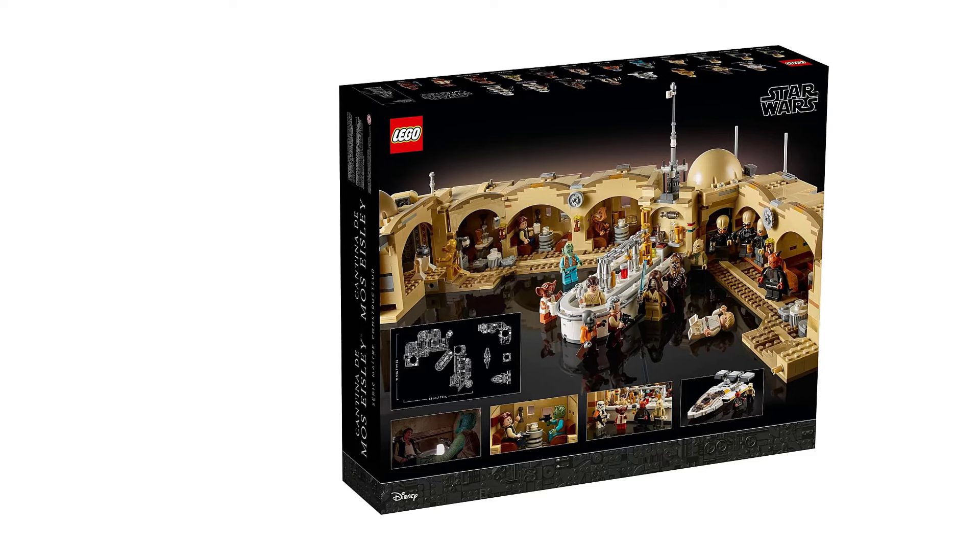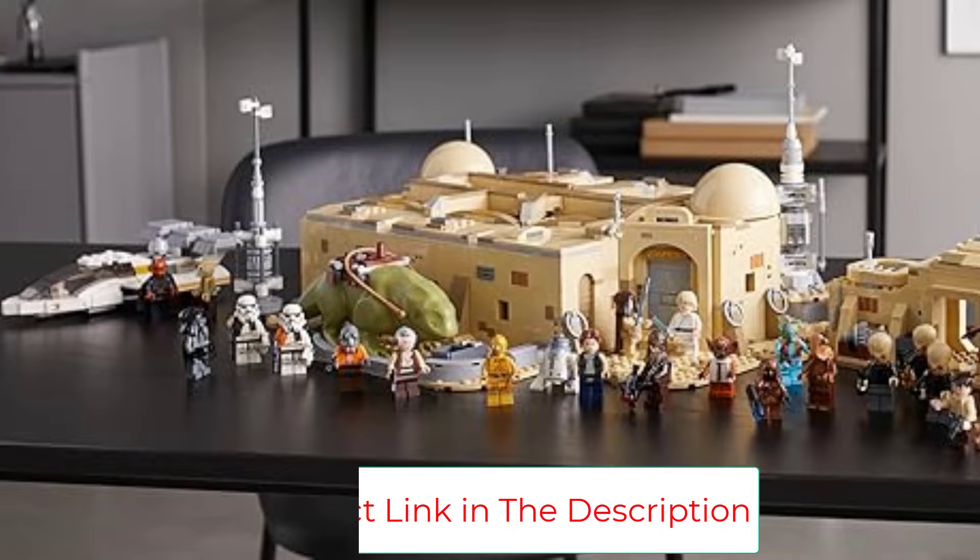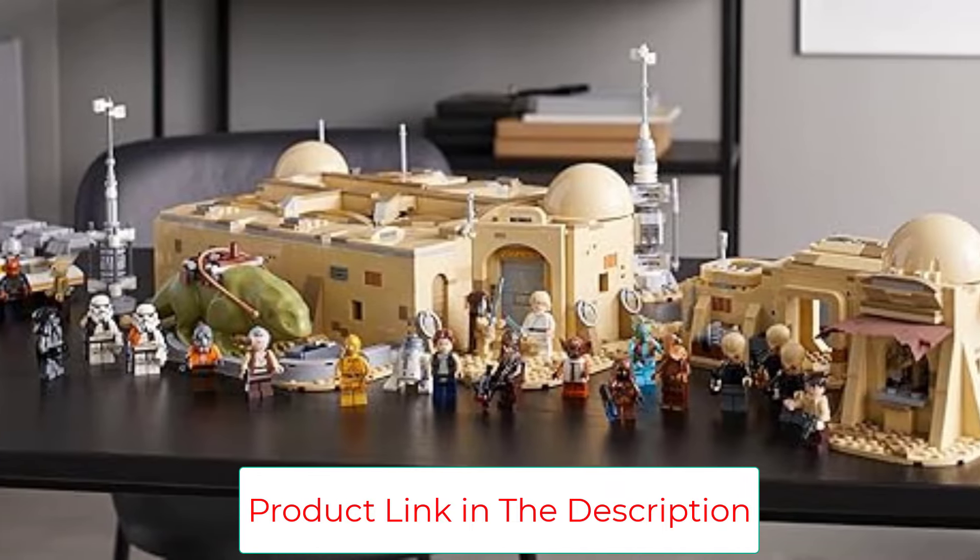If you don't have time for a 3,000-plus piece build, there's also a much smaller, more affordable cantina set focused on Han and Greedo's bar booth showdown.